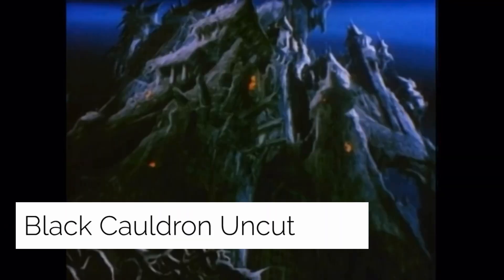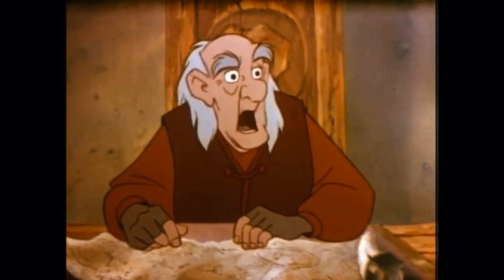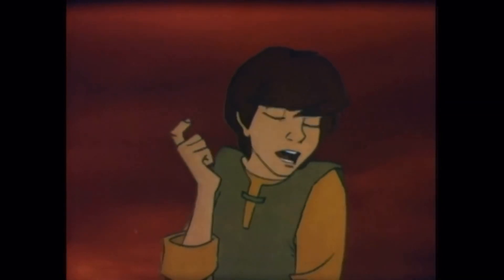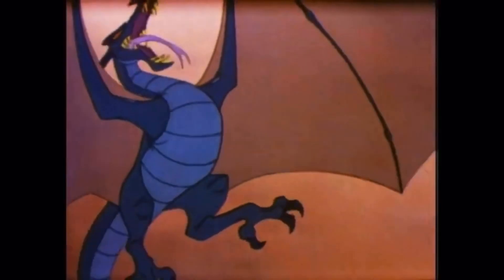The Black Cauldron Uncut: The Black Cauldron was a 1985 Disney film that contained many shots of graphic violence as the character Taran fights his way out of the castle. The most well-known deleted scene involves a man being mauled by one of the cauldron-born. Jeffrey Katzenberg, appalled by the film's darkness and graphic nature, requested the release be delayed from Christmas 1984 to July 1985 so the film could be reworked. The Black Cauldron was ultimately cut by 12 to 15 minutes, all of which were fully animated and scored.